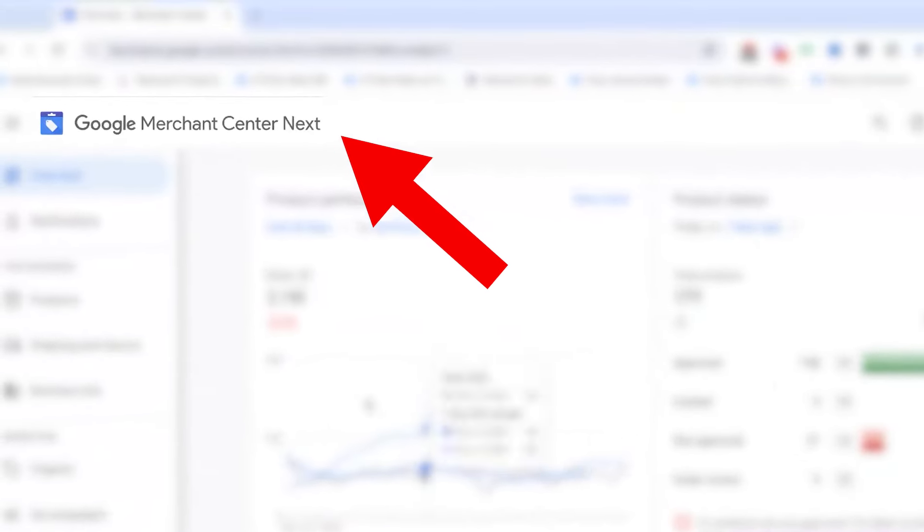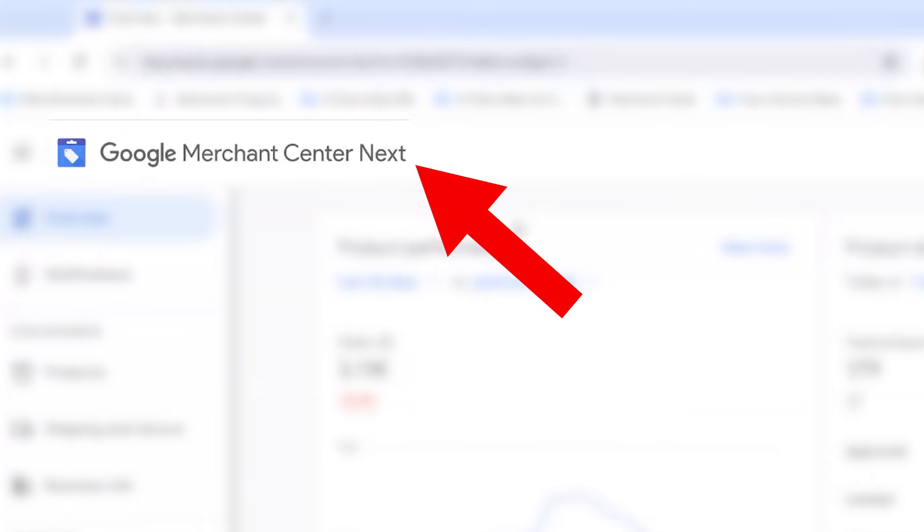If you don't have it yet, you won't see the word 'Next' up in the top left-hand corner. If you do have it, you'll see that. By some point in 2024, everybody should be moved over to Google Merchant Center Next.